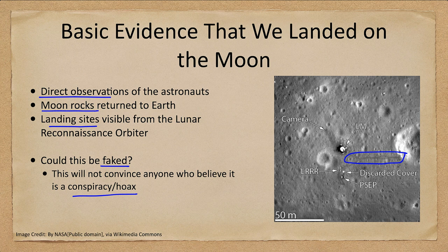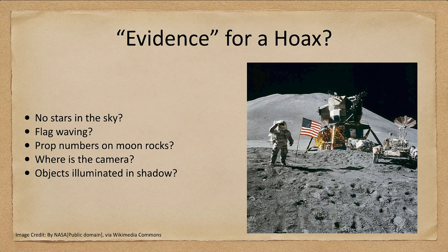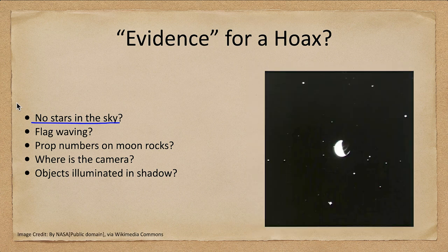So what is some of the evidence often given for the hoax? You see images where there are no stars in the sky. Why don't we see stars? Well, we do see stars in the sky — not in that image, but in other images, such as ones also taken from the moon looking out toward Earth and seeing a number of stars.